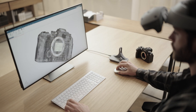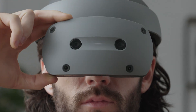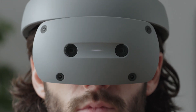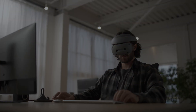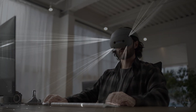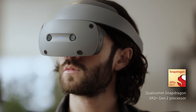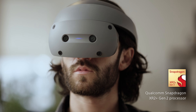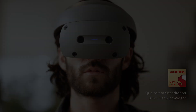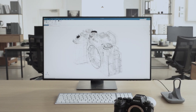Supporting natural content creation in mixed reality, RGB cameras are positioned along the same optical axis as the human eye. In addition, four tracking sensors accurately detect spatial information. Equipped with the Qualcomm Snapdragon XR2 Plus Gen2 processor, it creates an incredibly natural mixed reality experience.